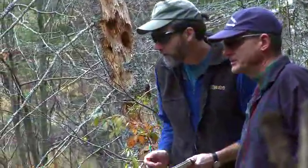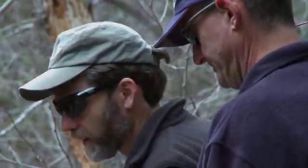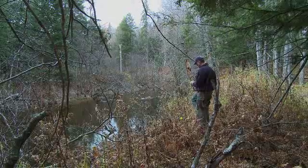This morning we're conducting one of our weekly surveys of fish on the spawning sites. We count the number of fish, their relative size, and we record any of their behaviors.